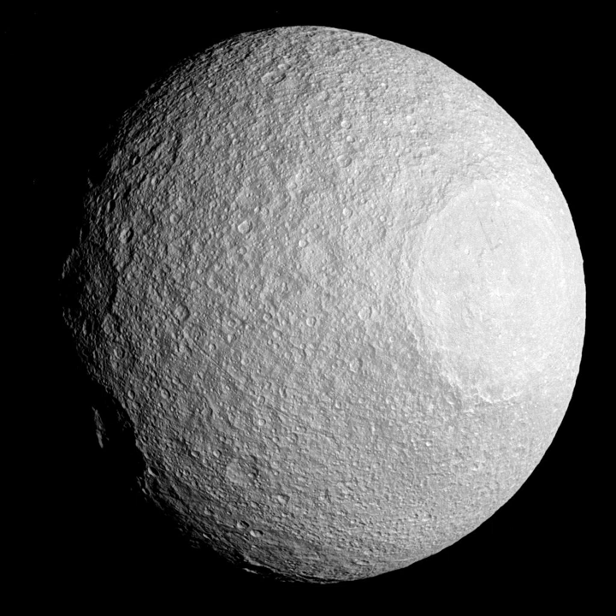Tethys orbits Saturn at a distance of about 295,000 km from the center of the planet. Its orbital eccentricity is negligible, and its orbital inclination is about 1 degree. Tethys is locked in an inclination resonance with Mimas; however, due to the low gravity of the respective bodies, this interaction does not cause any noticeable orbital eccentricity or tidal heating. The Tethyan orbit lies deep inside the magnetosphere of Saturn, so the plasma co-rotating with the planet strikes the trailing hemisphere of the moon.